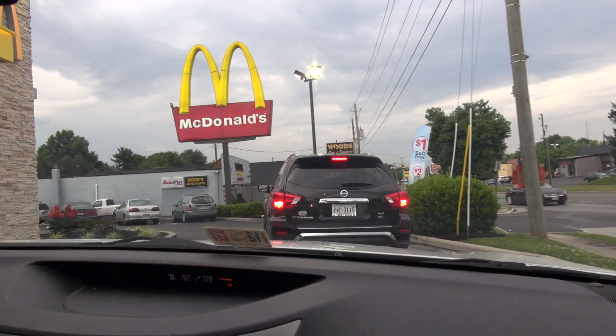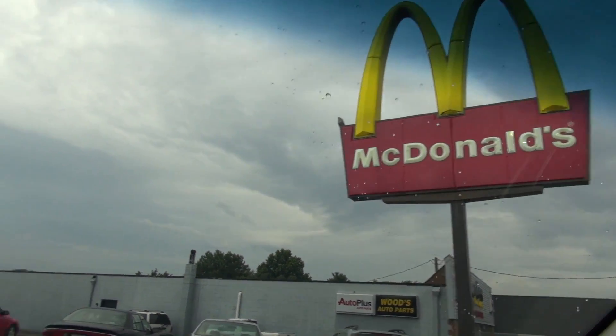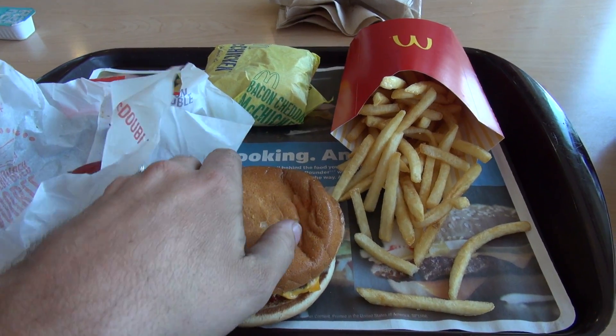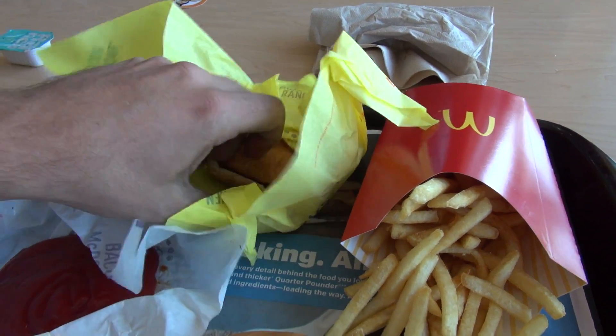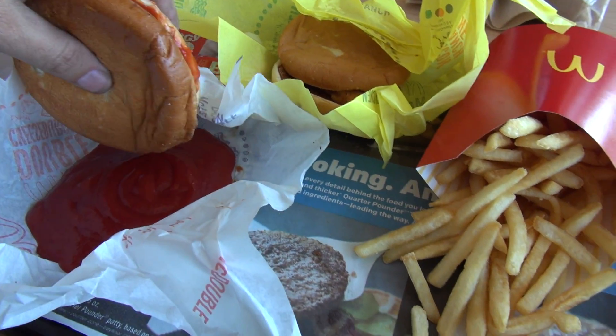As you can see, people drive really well in this town. We are at the Benton McDonald's where we have some American food — a McDouble and some chicken. In honor of the 4th of July, we'll put some red ketchup on the hamburger. All American.